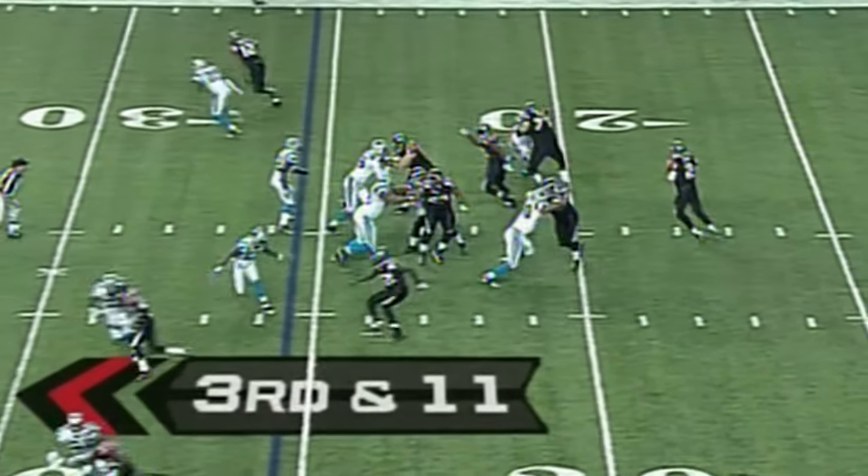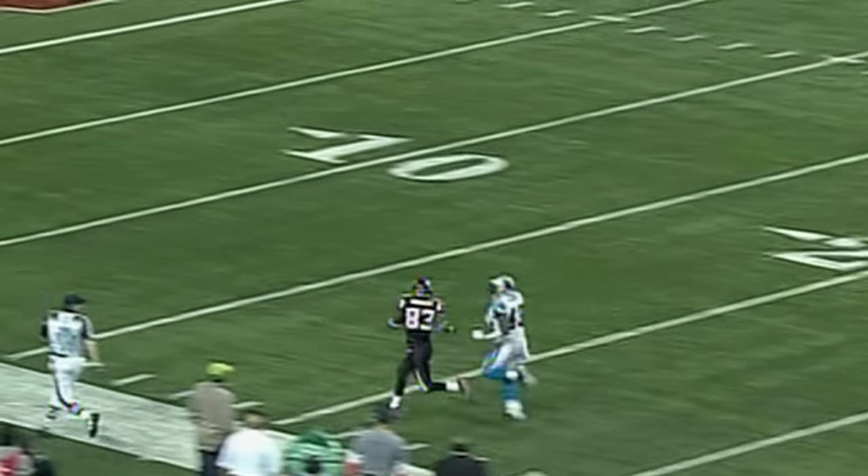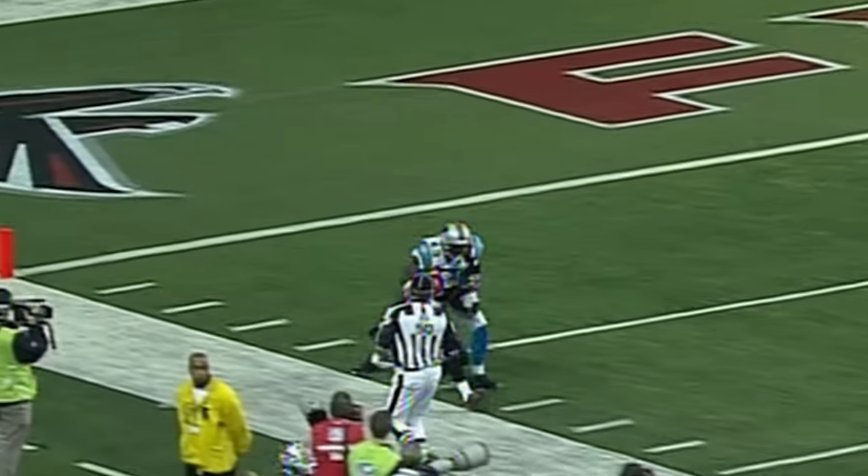Third down — Ryan. What a catch by Douglas, off to the races with a man to beat — and is caught at the five.